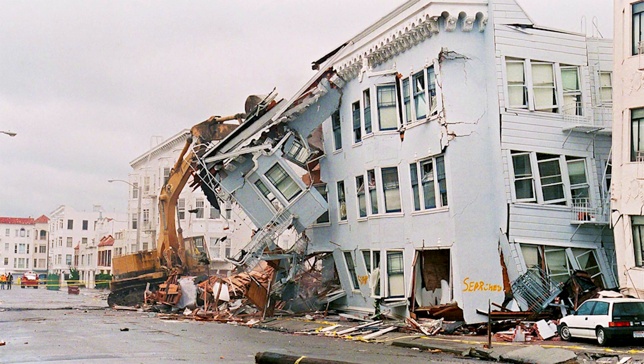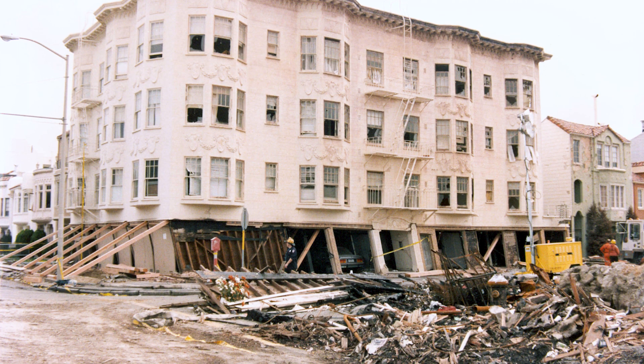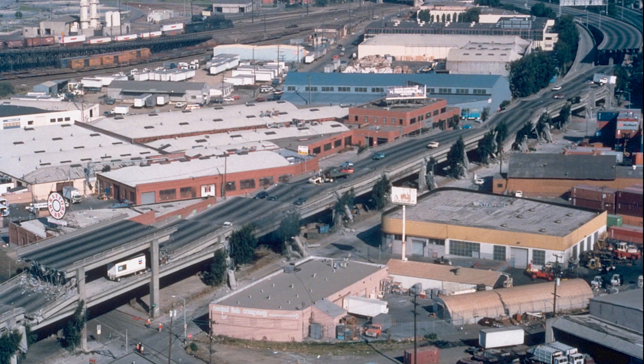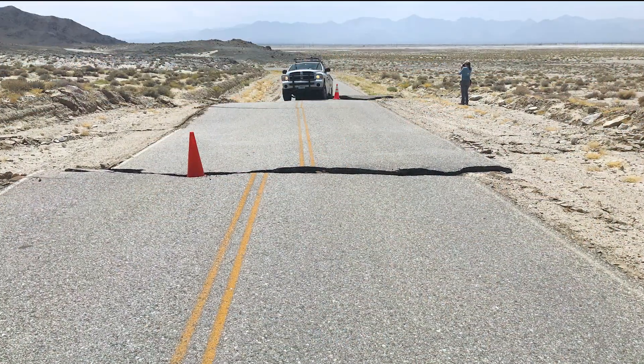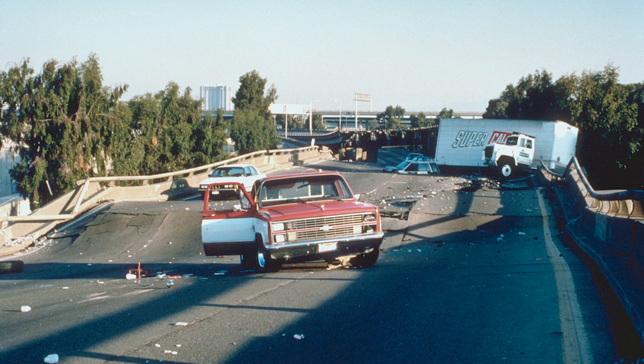To live in California is to live with earthquakes. According to the California Earthquake Authority, the state experiences more than 100 small earthquakes every day. But because it can be many years between major seismic events, it's easy to forget that the question is always when and not if the next big one will happen.